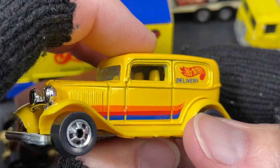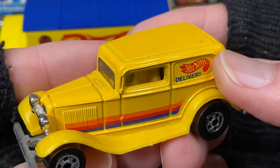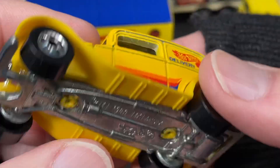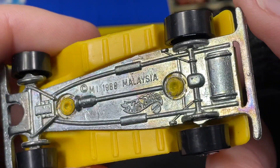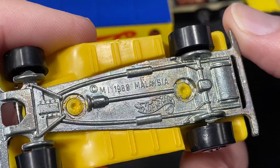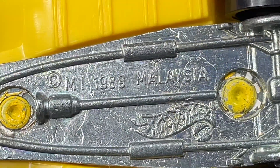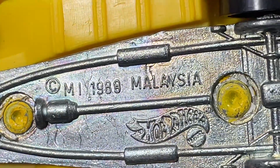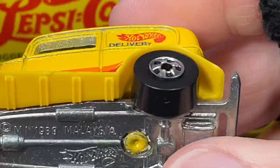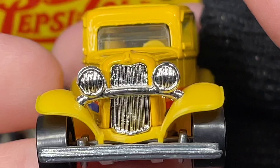I have some delivery trucks made by Hot Wheels that are very similar, so check this out. This is a nice Hot Wheels delivery. Let's look at the names on the base — no names. 1989, or 1988, it's kind of hard to see. Looks like 1989, Malaysia — that's the copyright. But there's no name on there; I think this is called the Hot Wheels Delivery, just like it says on the side.